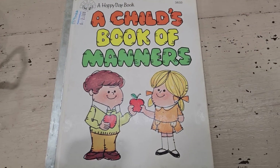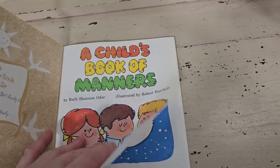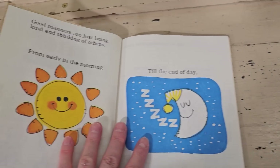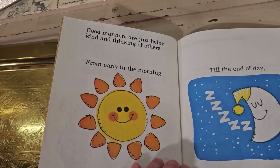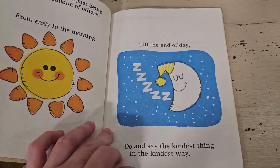I found this book — it says A Child's Book of Manners. I think we could all live by this. It says: 'Good manners are just being kind and thinking of others from early in the morning till the end of day. Do and say the kindest things in the kindest way.'